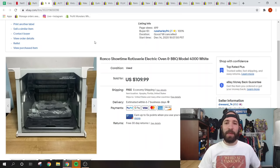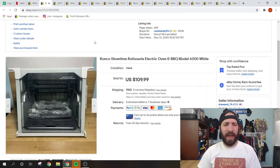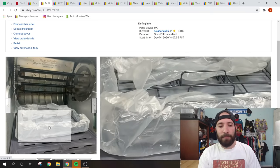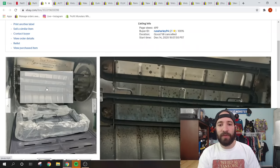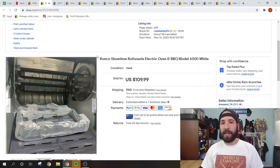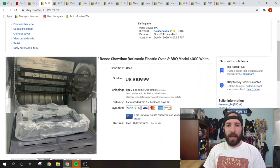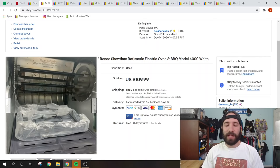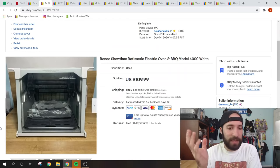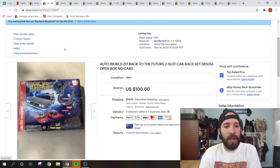Ronco rotisserie ovens are easier to sell than you'd think. People use them once or twice and then donate them. This one was in excellent condition — some pieces had never been used. It sold for full price of $109 free shipping. I offer free shipping on these to compete, marking my price up knowing it'll cost about $25-30 maximum to ship via UPS or FedEx from Florida. Average sale is $70-$90, so I list higher and offer free shipping — they sell fast. I paid $10 for this one.